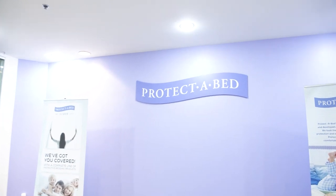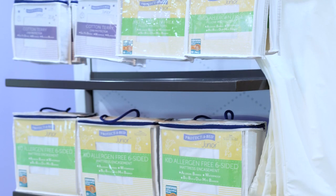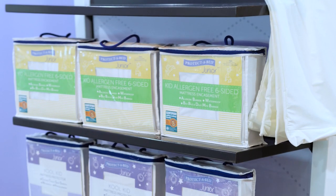Newly introduced this market is the Protect-A-Bed Junior Bedding Collection, featuring products designed especially for that first bed purchase by new parents. For more information on all our new offerings, reach out to your Protect-A-Bed representative, and we'll see you next market.